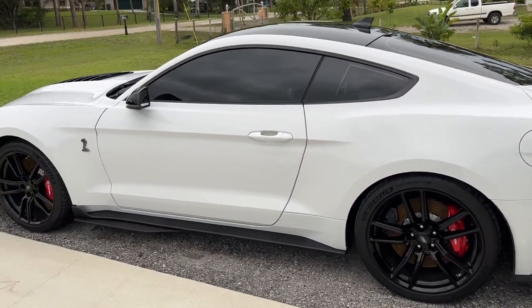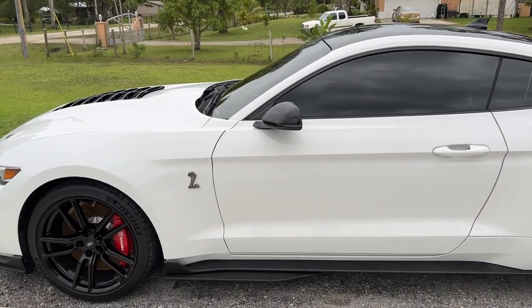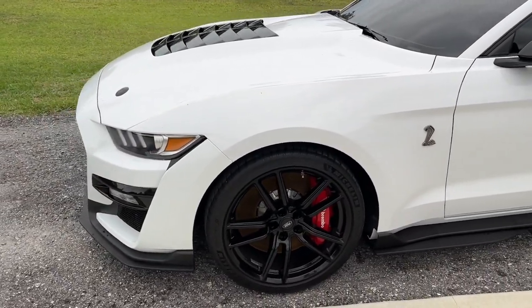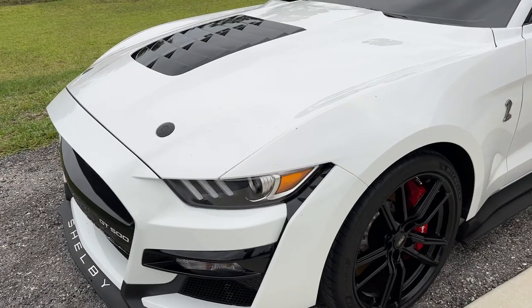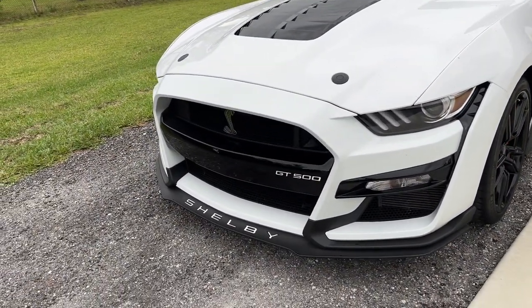Here is my 2020 Shelby GT500 and this is a brand new car, so I guess I am taking delivery of it. I've had it here for a little bit now, but I'm showing it to you and you probably wonder: why is it a 2020 and how is it brand new? It's 2022, right?